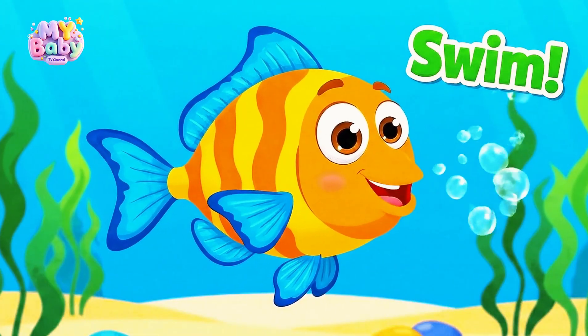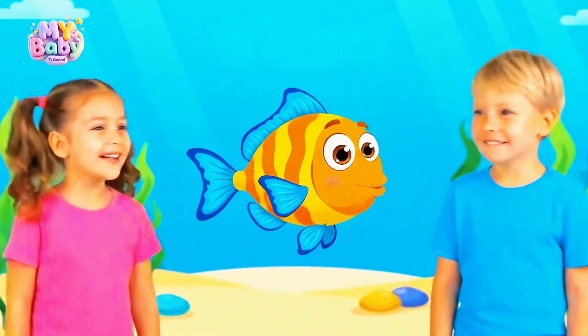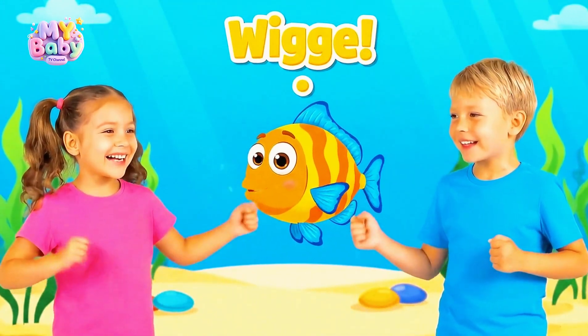Fish don't bark or meow — they go blub blub blub, and look how they wiggle!